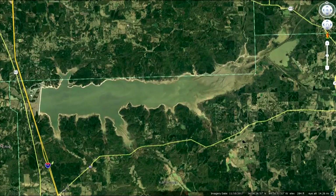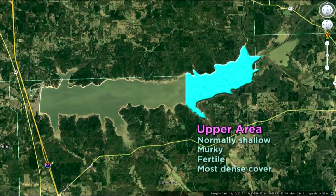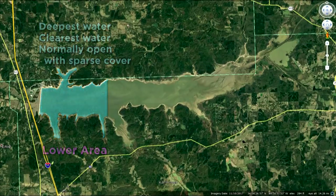Most lakes can be broken down into three distinct areas: upper, middle, and lower. The upper is normally shallow, murky or fertile, and contains the most dense cover. The middle is moderate depth, semi-clear, with a mixture of cover and open water. The lower is the deepest area of the lake, with the clearest water, and normally open with sparse cover, if any.